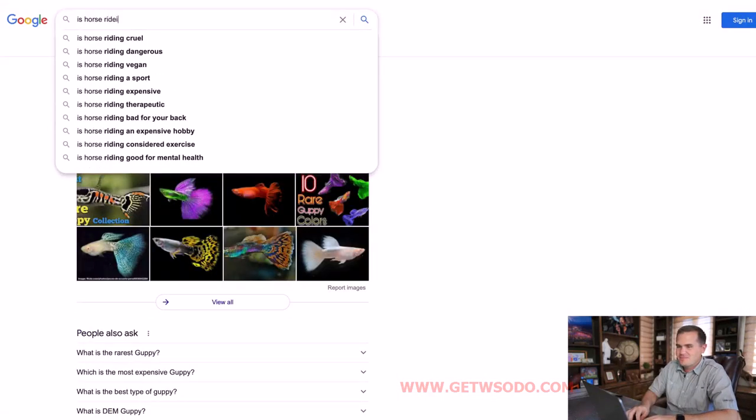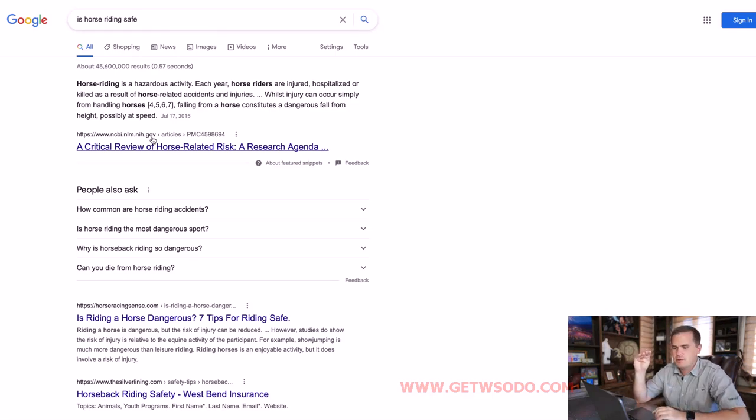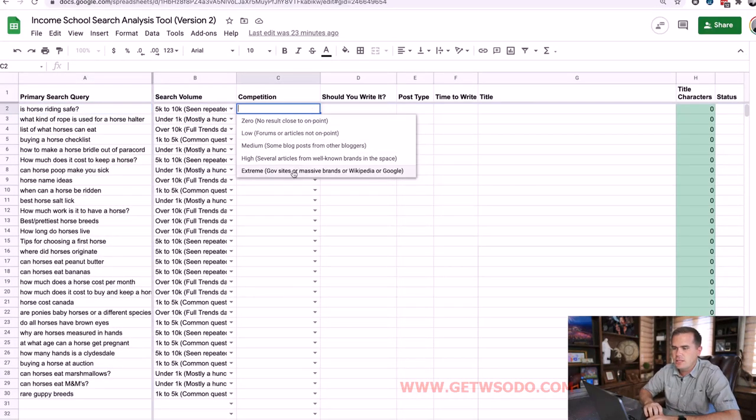For 'is horse riding safe,' I'm going into an app where I'm not signed in. I could have already told you before even Googling this that the first result would be an extremely high authority site, because this is a YMYL query — and it is, it's from a .gov website. So the competition level there is extreme. Google fills it in with analysis from other bloggers, and I recognize a lot of these brands. The Spruce Pets and others are very authoritative sites, plus the YMYL complexity, so the competition for this query is extreme.